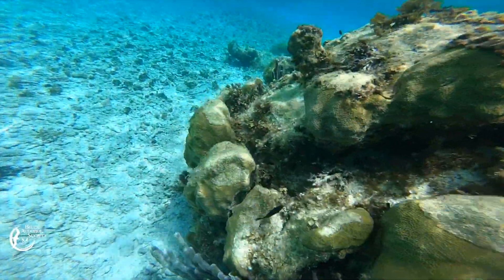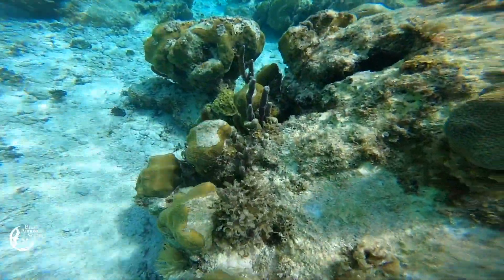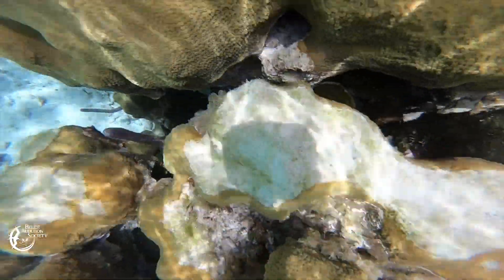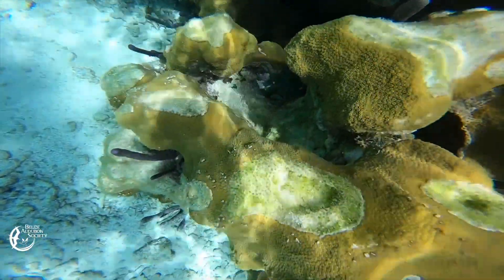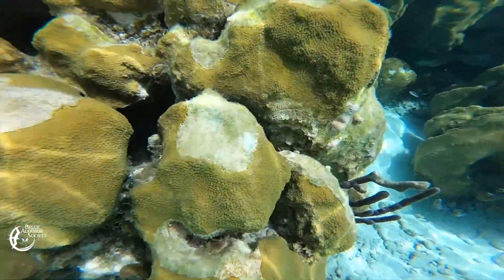The tissue loss continues to spread, affecting more and more of the coral's surface. As the disease spreads, the coral's health deteriorates. The loss of tissue exposes the underlying skeletal structure, weakening the coral's structural integrity. The coral then becomes more susceptible to other infections, predators, and environmental stressors.